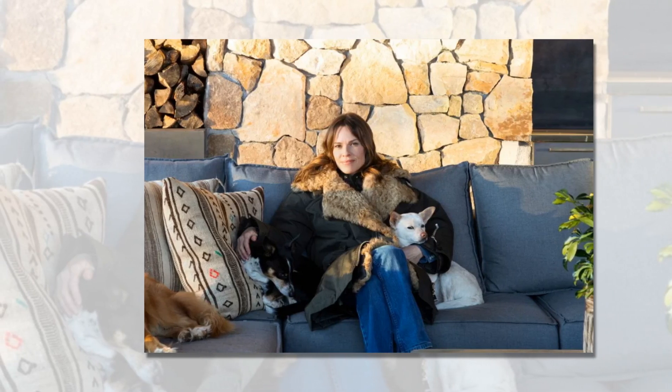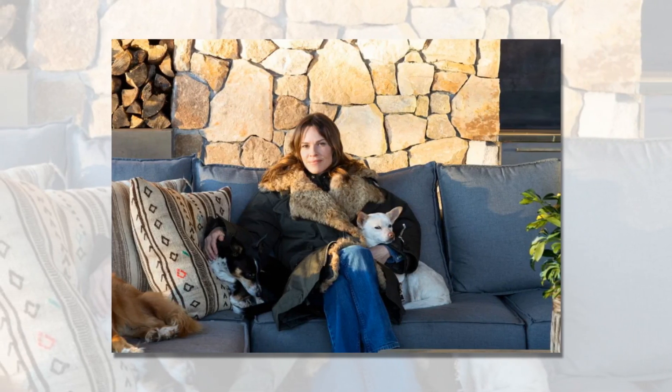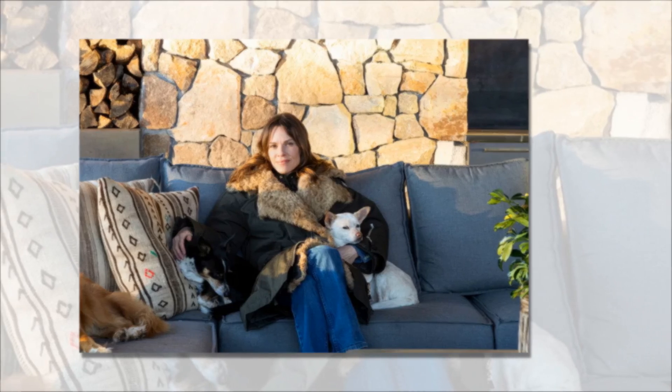Here's how to get Hilary Swank's grounded and sophisticated look in your own home, which is a masterclass in the rustic modern trend made of wood, stone, and glass. The actress' stunning Colorado home was designed by interior designer Mark Zeff, and it's the ideal fusion of modern and organic design elements.